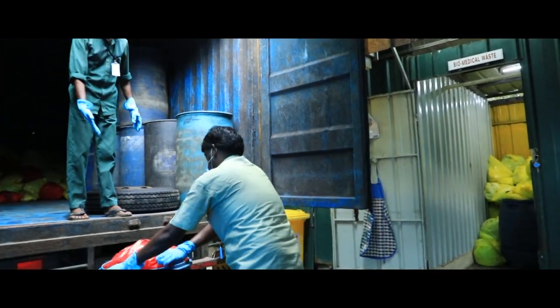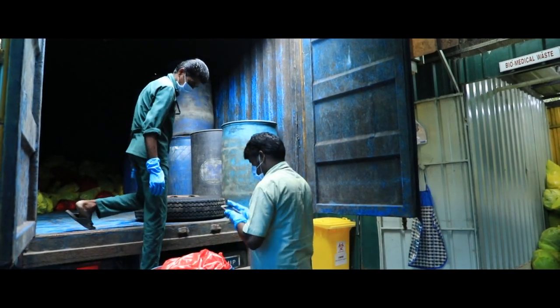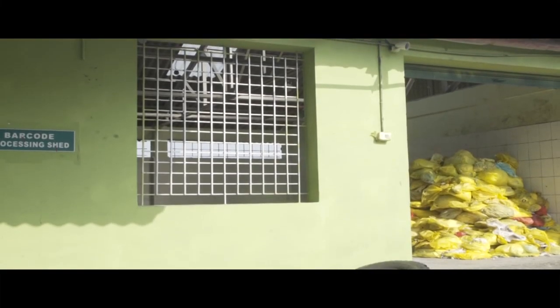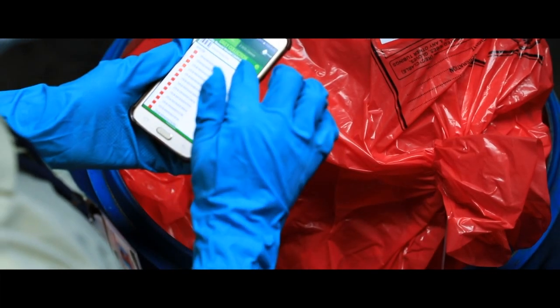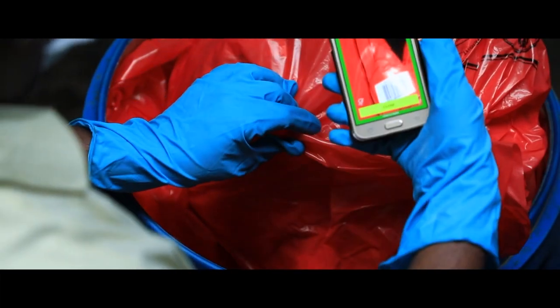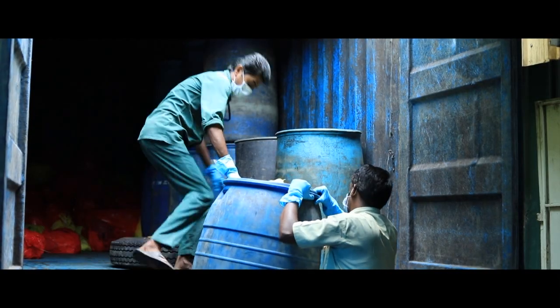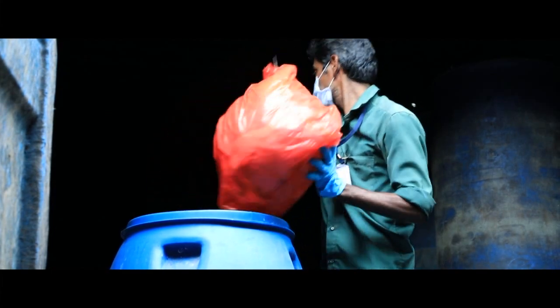IMAGE stringently follows the barcode-based biomedical waste collection system mandated by the BMWM Rules 2016 and as directed by the Central Pollution Control Board guidelines 2018. As stipulated, the barcodes of each bag are scanned before shifting them to the transporting vehicle. This data is stored in the central server of IMAGE.